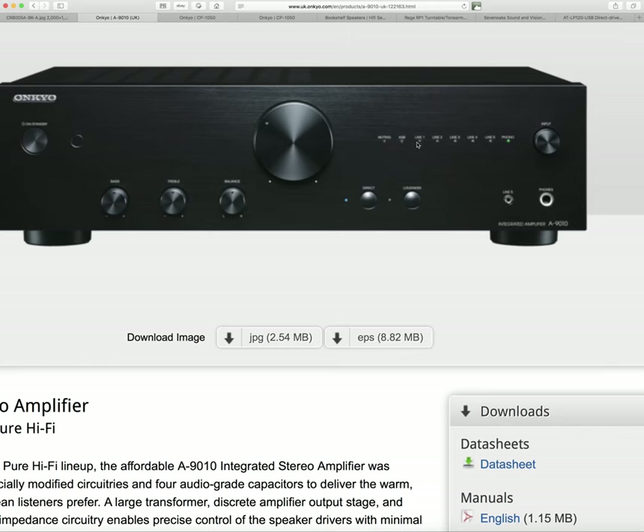This Onkyo has five line level inputs as well, which means you can plug anything into it — from a CD player to a DVD player to a games console or a radio. It's £179, and while it's not going to be the ultimate in hi-fi, what it will do is enough to make you realise what records are capable of — and also what kind of sound your CDs or iPhone are really making. People don't realise what good music reproduction is actually capable of, and this will give you some idea.